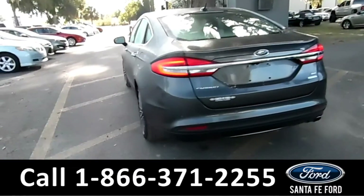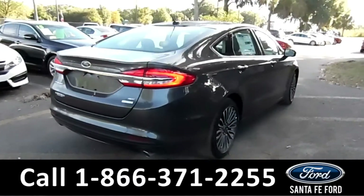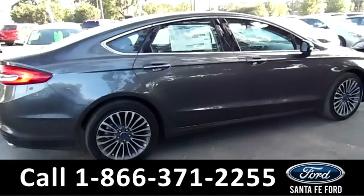Here in the back it has a backup camera with sensors and the EcoBoost engine. For more information on this vehicle, please go to SantaFeFord.com.